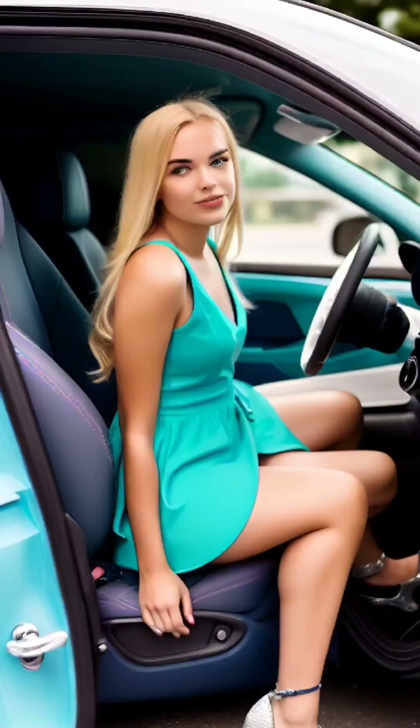A key element of sitting like a lady is maintaining good posture and alignment. Keep your back straight and avoid slouching — imagine a string gently pulling the top of your head towards the ceiling, elongating your spine. Roll your shoulders back and down, allowing them to rest naturally. Avoid hunching forward, as it may give the impression of masculine posture.